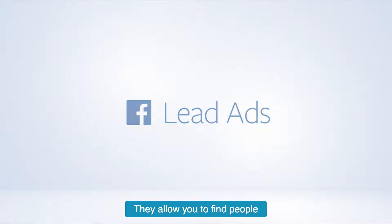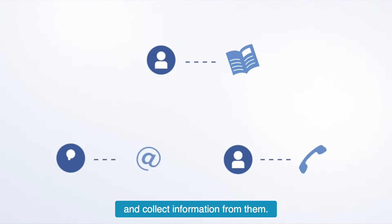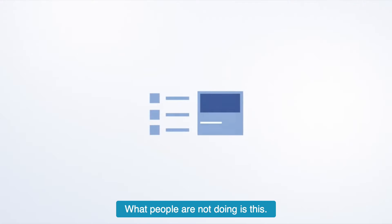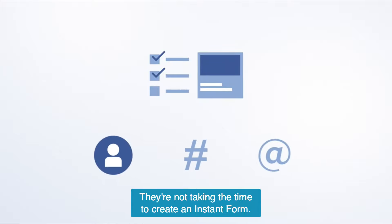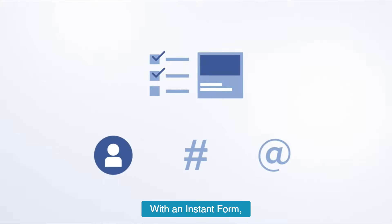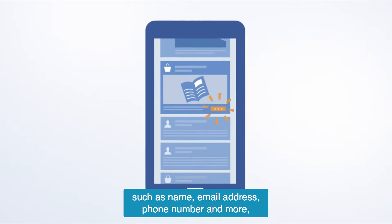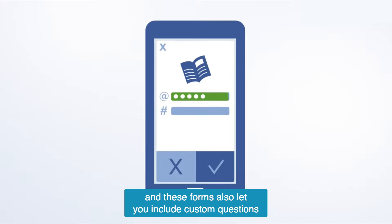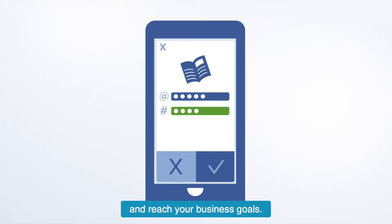So it's called lead ads. They allow you to find people who may be interested in your product or service and collect information from them. But that's not the thing that I'm so excited about and that people aren't doing. What people are not doing is creating an instant form. With an instant form, you can collect contact information such as name, email address, phone number and more, and these forms also let you include custom questions to help you understand potential customers and reach your business goals.